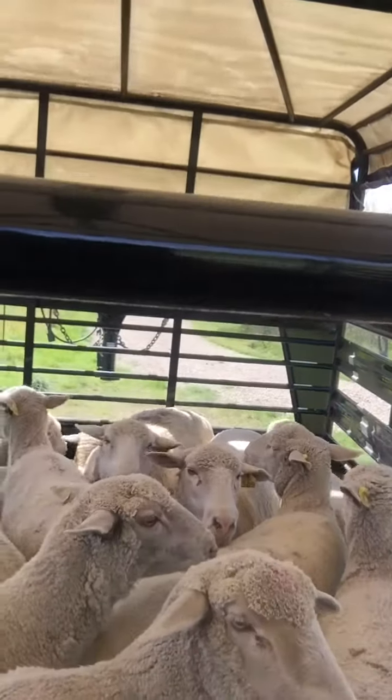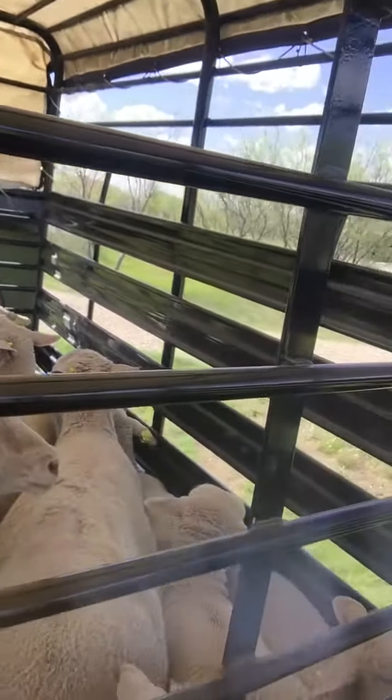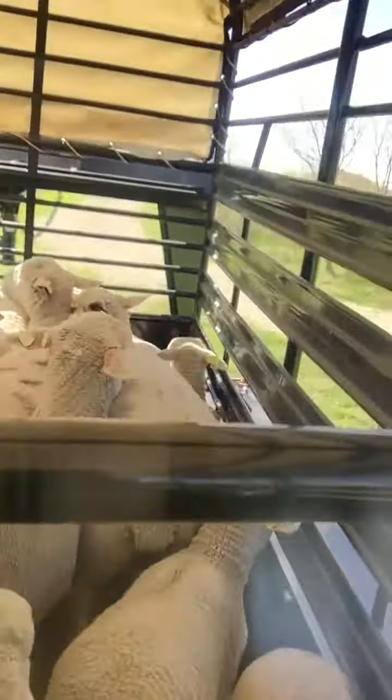The ewes in the front are at a pretty solid body condition three. Some of these ewes are even a body condition score three and a half, and if you'll notice, their lambs are even quite a bit bigger — a little bloom here, a little bit larger.